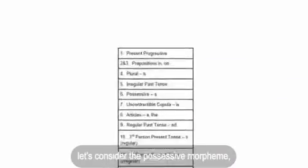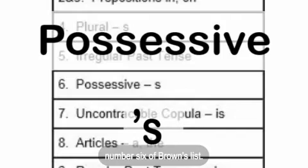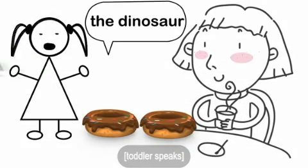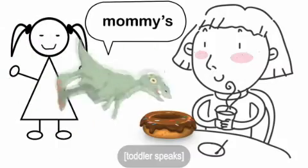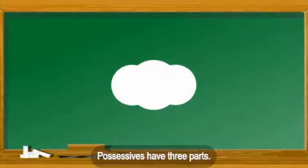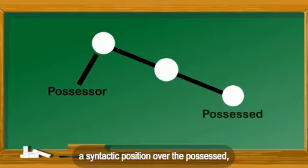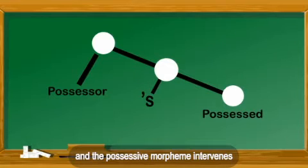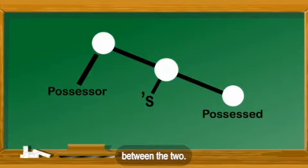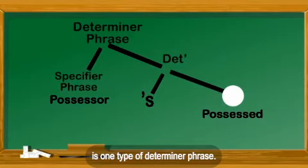To understand this, let's consider the possessive morpheme, number six of Brown's list. Here's an example: 'One day the dinosaur eats mommy's snacks.' Possessives have three parts. The possessor occupies a syntactic position over the possessed, and the possessive morpheme intervenes between the two. The entire construction is one type of determiner phrase.